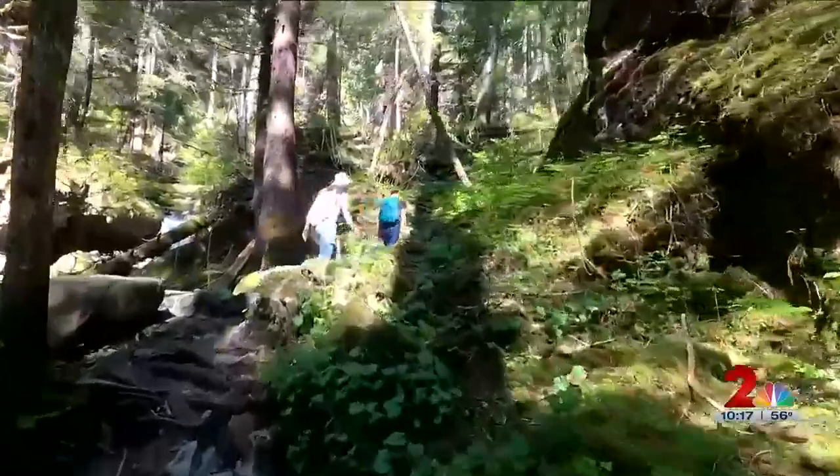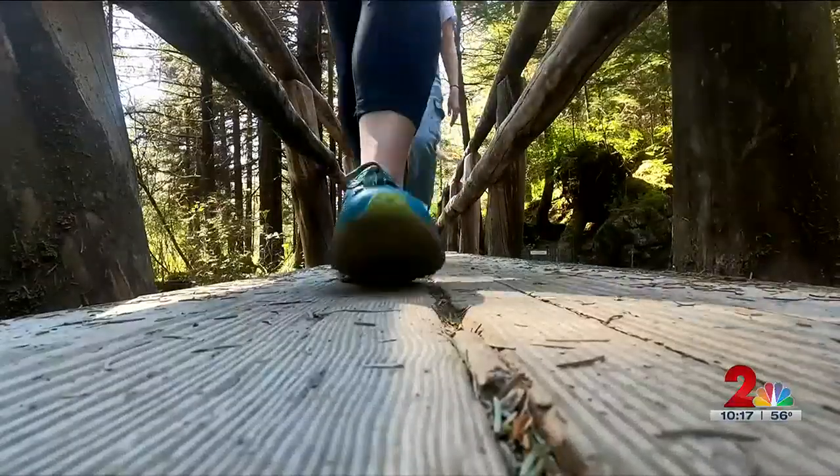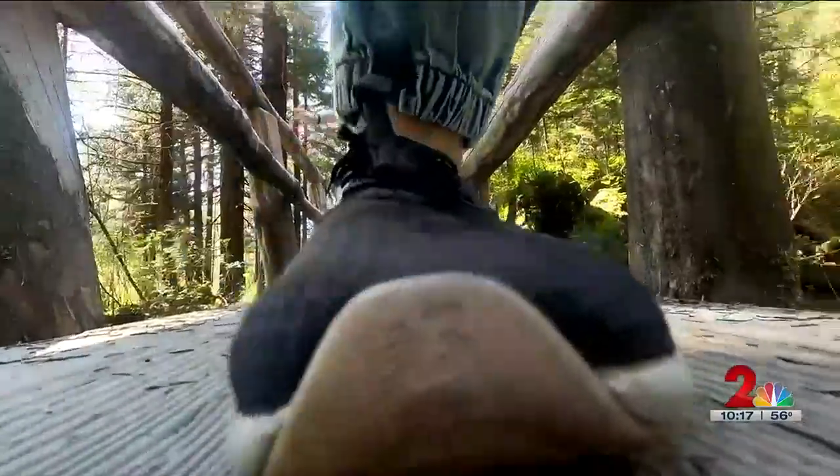Most of the beginning of this hike was uphill. Everything was going smoothly until somebody almost kicked our GoPro into a creek.